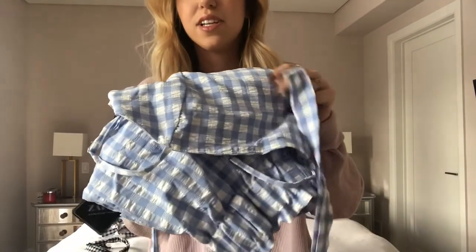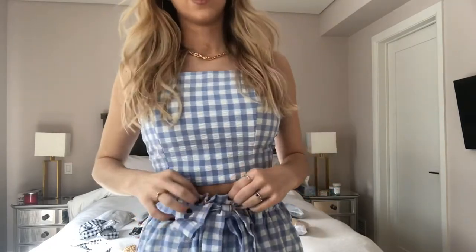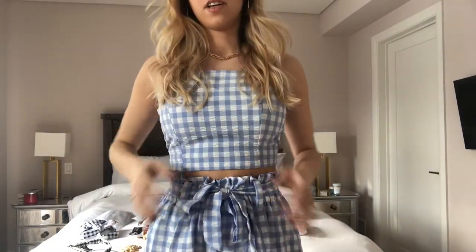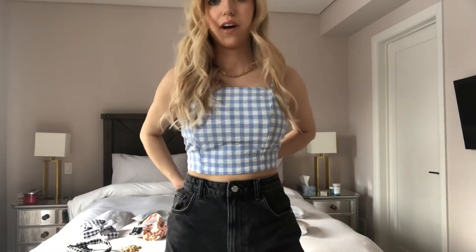We're going to start off with the first piece — it's this really pretty gingham print two-piece set. A lot of you are going to say it looks like Dorothy, but gingham is actually really in style and it's going to be a huge trend this summer. I love that it's ruched in the back so it's stretchy and hugs your body perfectly. It's very comfortable and not see-through, which I love. I paired it with some gold jewelry. You could also pair this top with many different shorts. The gingham two-piece set was in a medium.